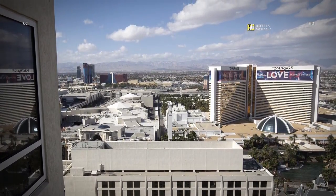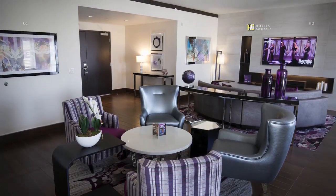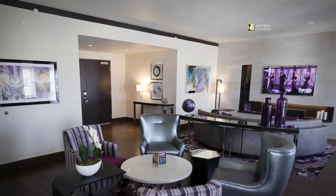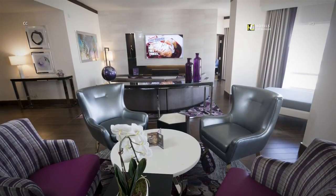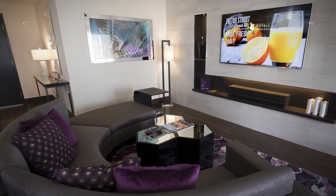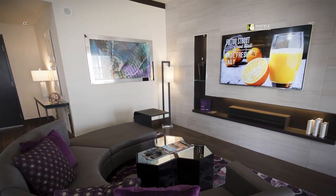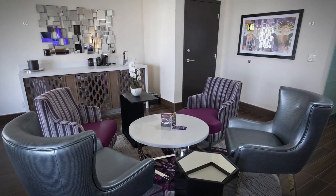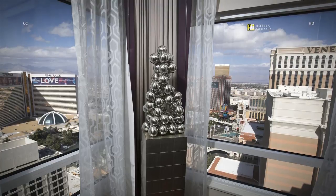A west-facing valley presidential suite offers views over the Strip. Guests enter through a foyer that opens into a wide living area. The 1,700-square-foot valley presidential suites offer open living and lounging areas, with a U-shaped sofa facing the 49-inch HDTV and colorful seating for four. The suite features art and great views of the Strip.